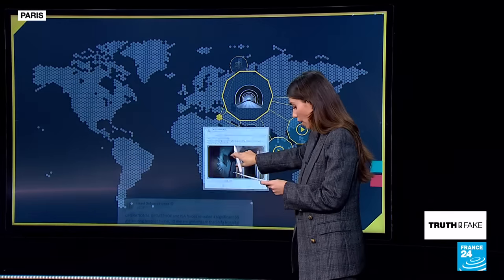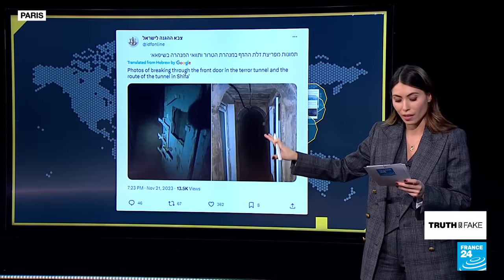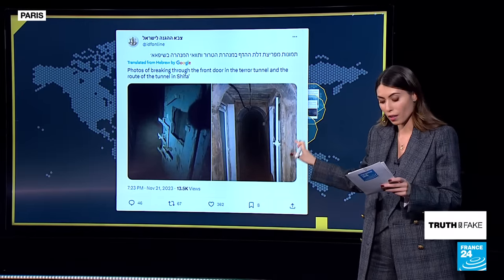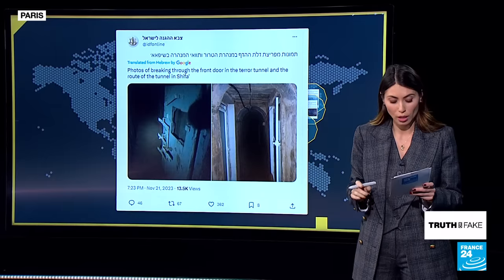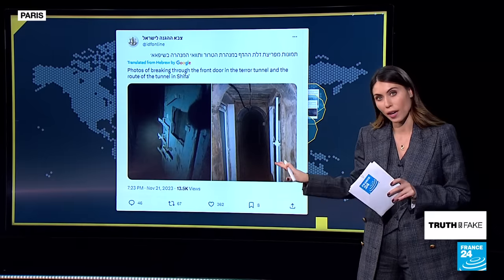Regarding this unopened door, the IDF actually posted pictures on X this evening, saying that they've just opened these doors located in these tunnels. However, we still don't know what lies behind those doors.